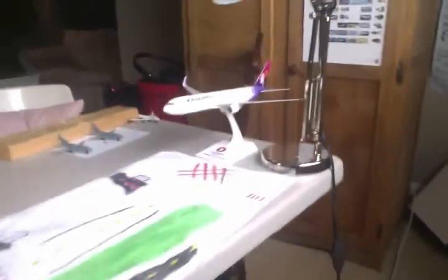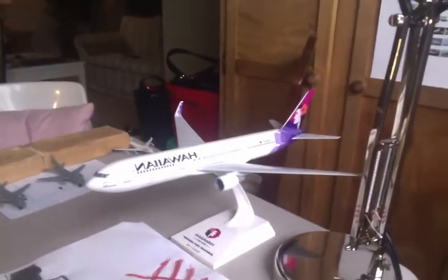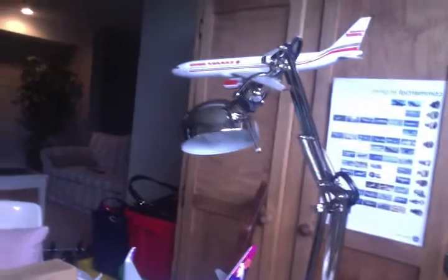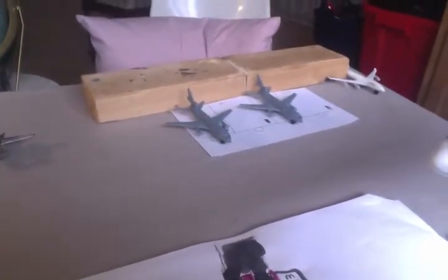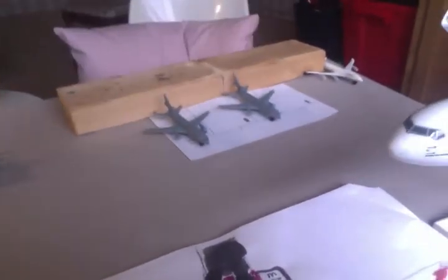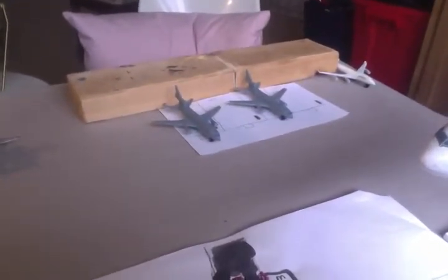Over here we have a Hawaiian 763ER — it just came from Kahului today. And up here we have a Lufthansa A330-300 that just came in from Frankfurt today. Down here by the cargo terminals we have two FedEx MD-11s. The one right here just came from Oakland, and the one over here is going to be heading out in about 15 minutes to San Jose.